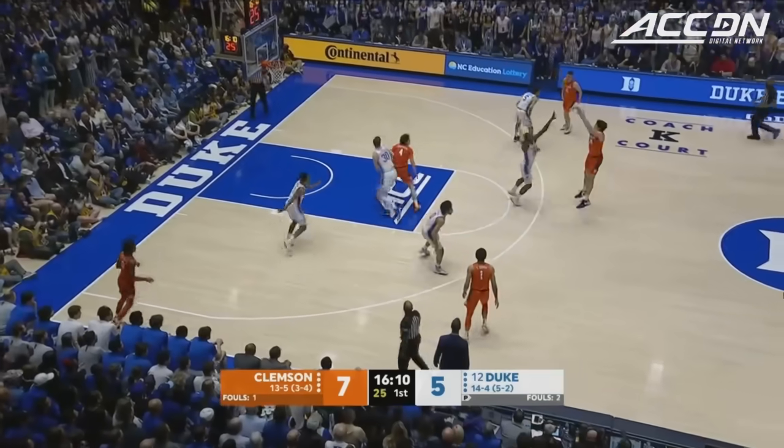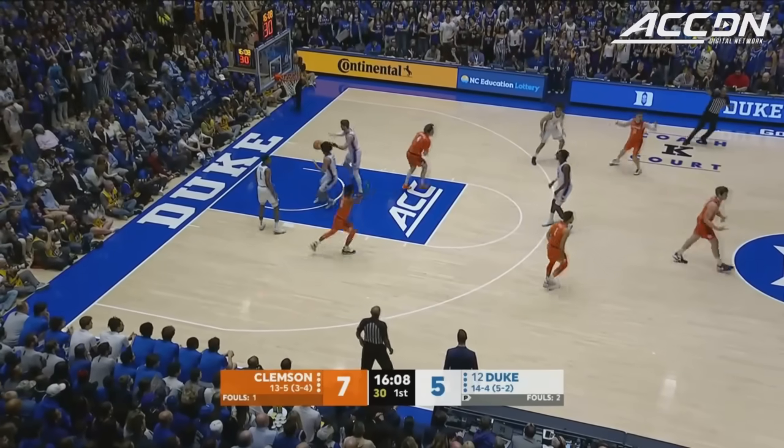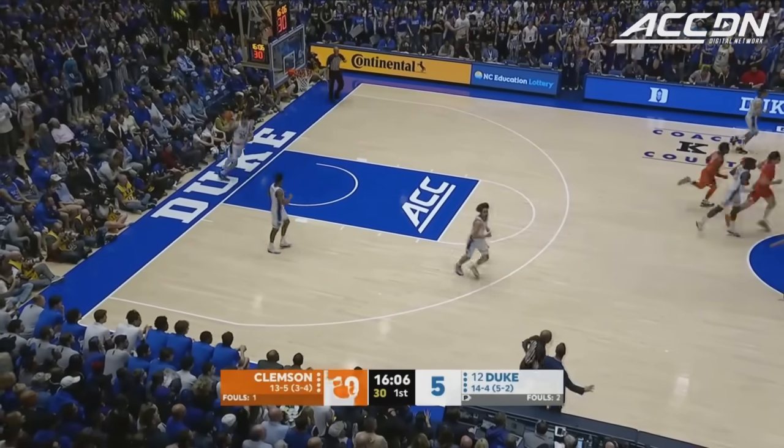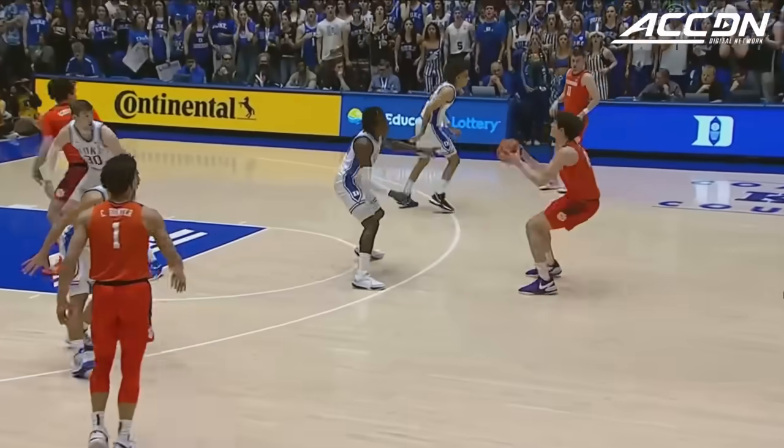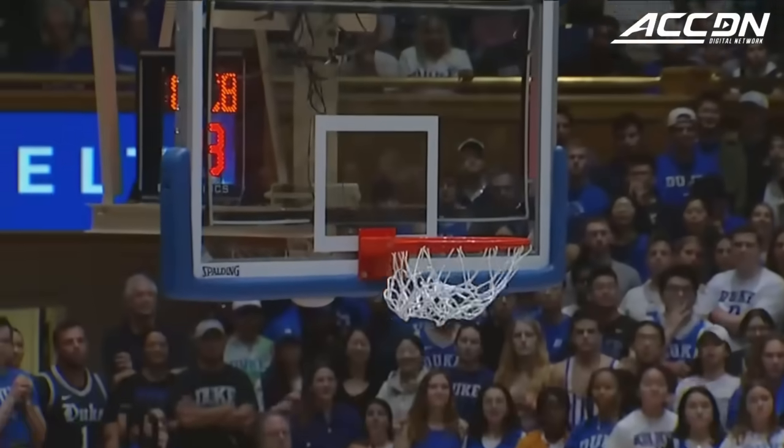That's a differentiator for both these guys. When you look at him and PJ Hall, both are capable of knocking down the three-ball. PJ on cue, stepping up and knocking down the trail three.